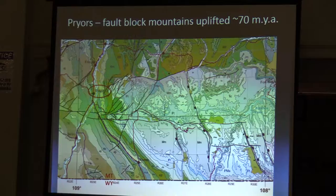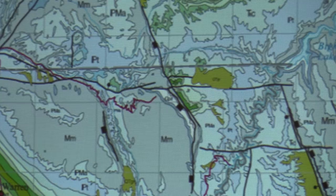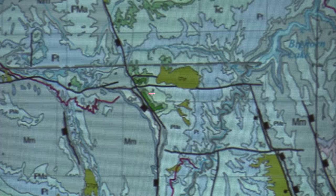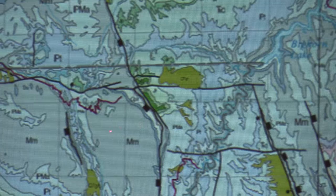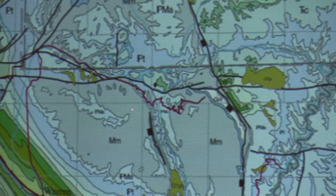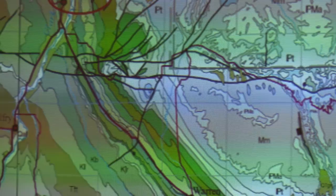The East Pryor Block and the Big Pryor Block are Madison Limestone, both cut by faults leaving pretty steep scarps on the east sides of the mountains. They're kind of hinged faults — uplifted on the east and north sides. This is the Nyballer Fault Zone. We've got rocks exposed all the way from Precambrian along the fault edge up to the Mississippian limestones, and they dip off to the southwest through Triassic, Jurassic, and Cretaceous sediments, all the way out to Tertiary Fort Union near Belfry.